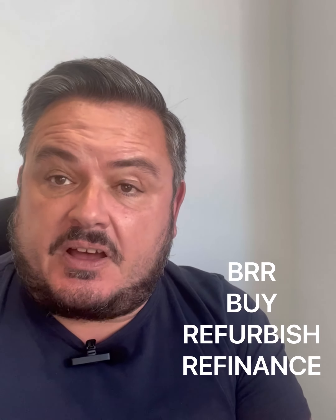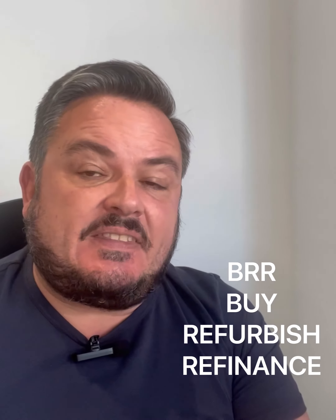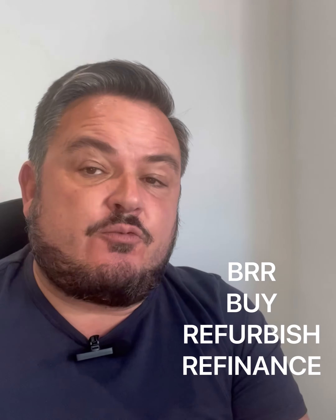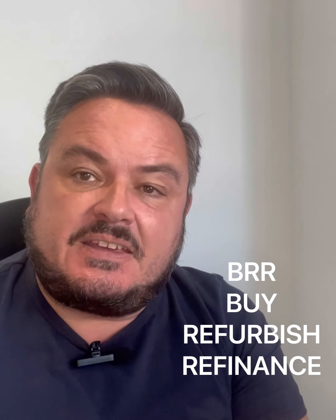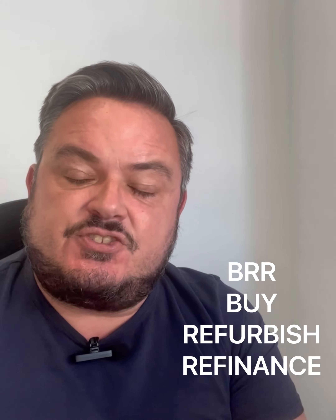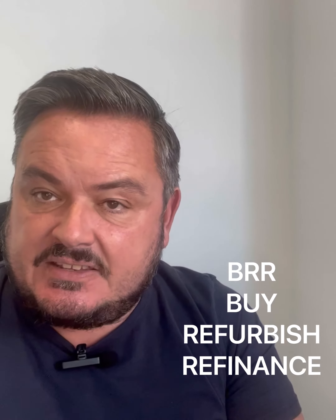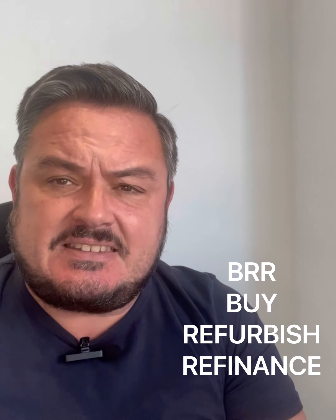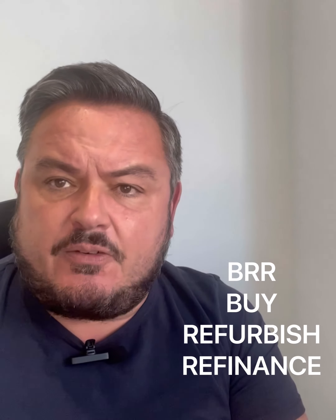What that essentially means is that you buy a rundown property which you can add value to, you add the value by refurbishing that property, you then refinance the property at the current market value in its refurbished condition. That means you can pull most if not all of the investment you've put into that property out of it and you can go again. It's a fantastic way to build a property portfolio very quickly.